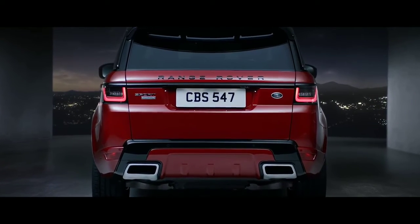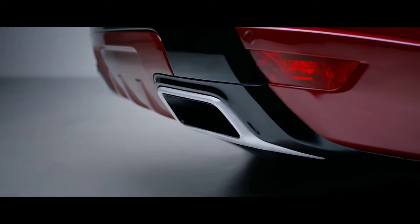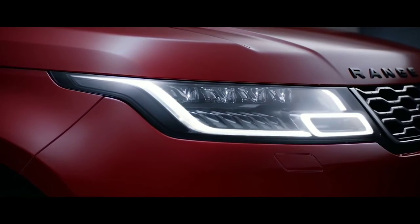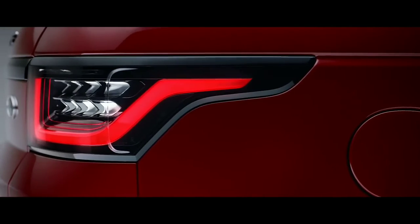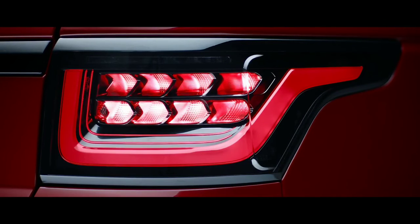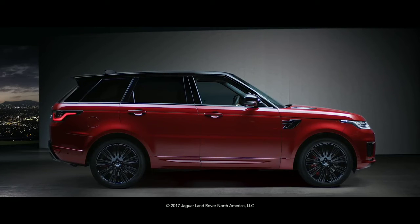The new Range Rover Sport has sleek redesigned headlights which now feature LED technology for improved energy efficiency and durability. At the rear, the new LED tail lights sweep back with self-assured simplicity. The new Range Rover Sport — our most dynamic Range Rover.